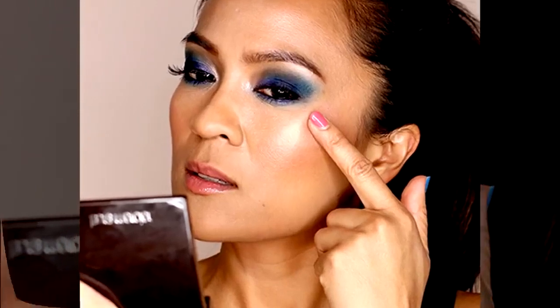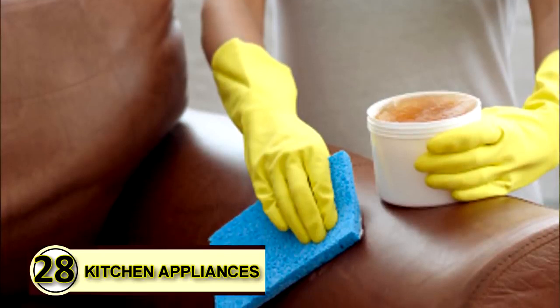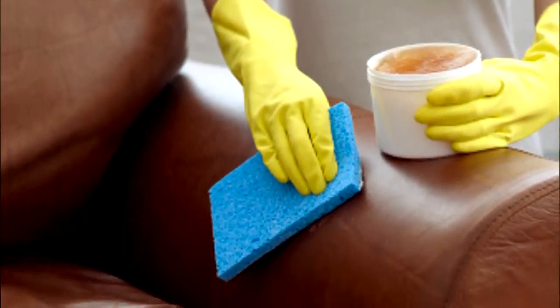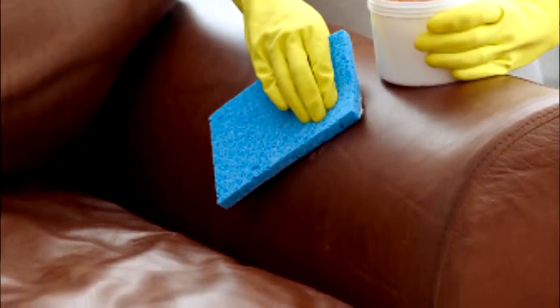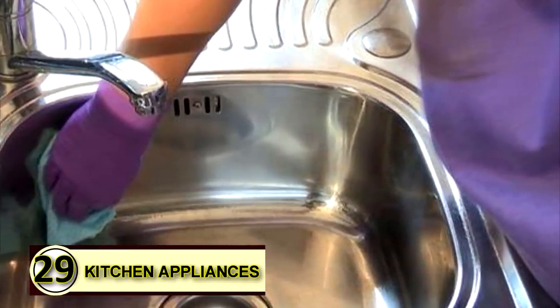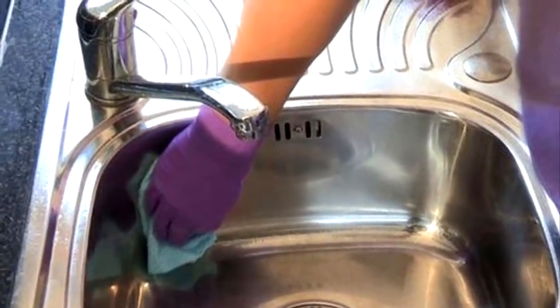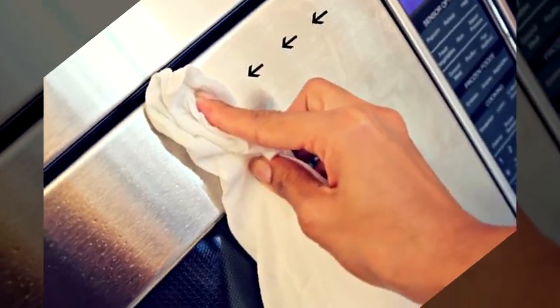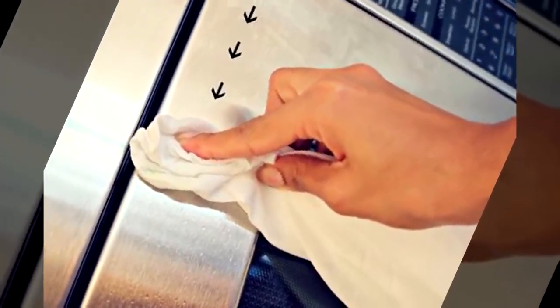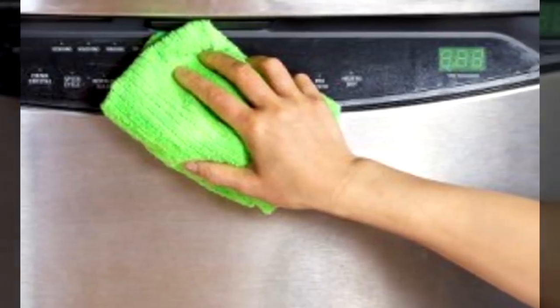Tip number twenty-eight: lubricate kitchen appliances. Rub a thin layer over the blades of kitchen appliances to keep them running smoothly. Be sure to store in a cool place so that layer stays firm. Number twenty-nine: metal polish. Rub a bit of coconut oil over metal with a soft cloth, let it sit for a minute, then buff to a shine. It's helpful to wipe the surface free of dust before applying the oil.